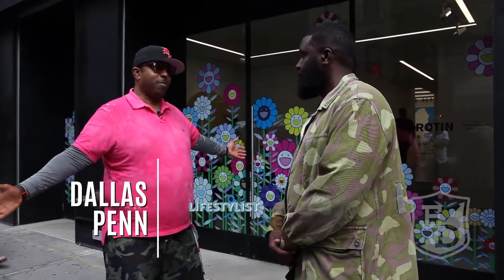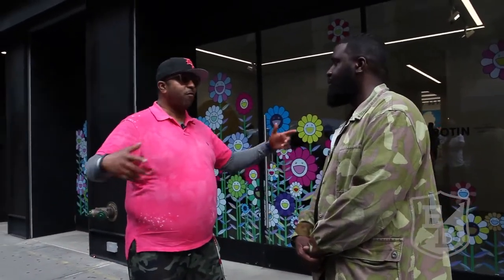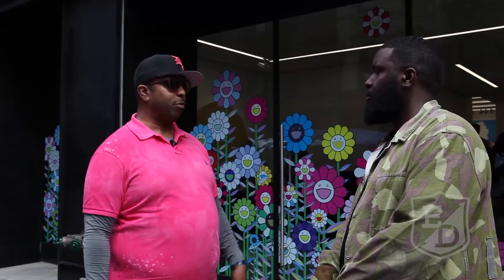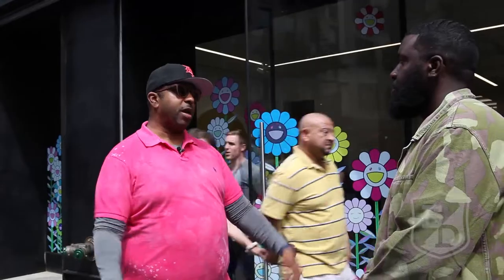All of a sudden, a Murakami pop-up. How crazy is this? The legend Murakami. But this is us lifestyling — just putting yourself in the scene, putting yourself in the mix, you come up on these things that'll influence you, that'll inform you. Who's hotter than Murakami right now? Nobody. He's the Andy Warhol for right now.